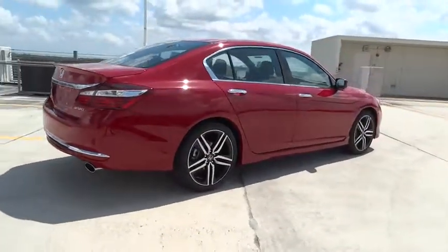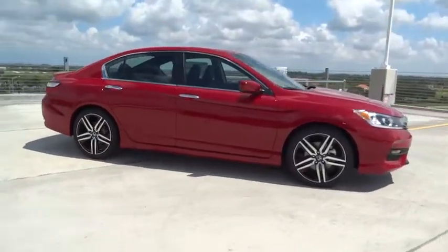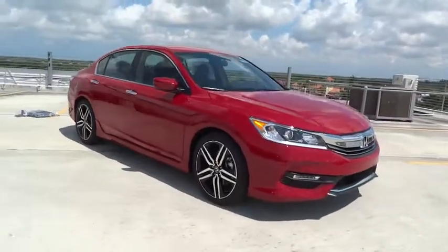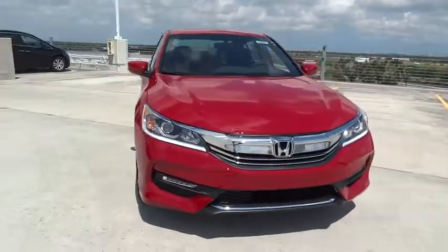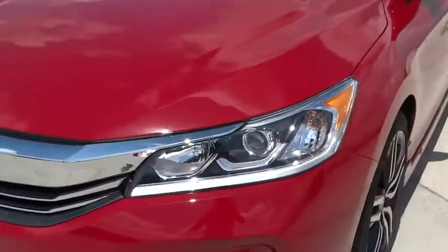Stability control. Traction control. Bluetooth. Front wheel drive. Cruise control. Power windows. Trip computer. Fog lamps. Remote power door locks. Daytime running lights. Tachometer. Speed proportional power steering.